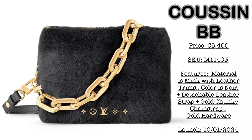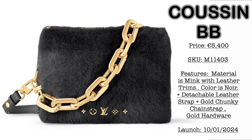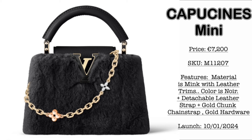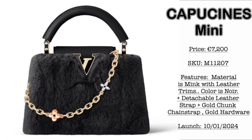Next, on the exotic leather collection — first, we have the Kuzan BB at €5,400. Material is mink with leather trims. Color is noir. It comes with a detachable leather strap, gold chunky chain strap, and gold hardware. Launching October 1st, 2024 — loving the Louis Vuitton icons at the front. Then we have the Capucines Mini in noir mink with leather trims at €7,200, also launching October 1st, with detachable leather strap and a chain strap featuring Louis Vuitton flowers.